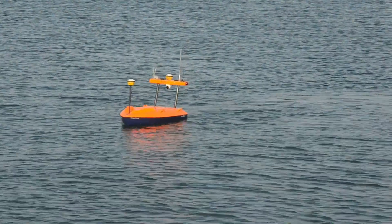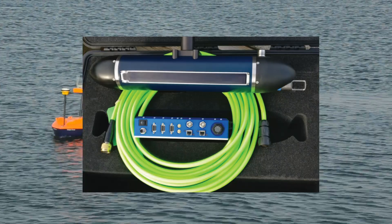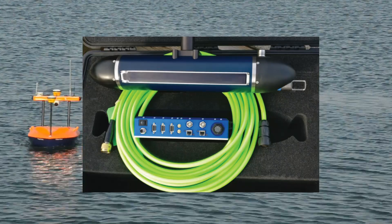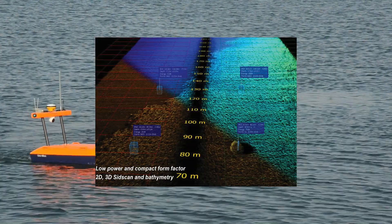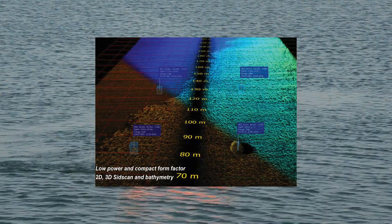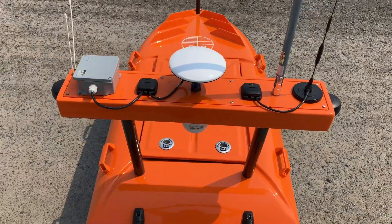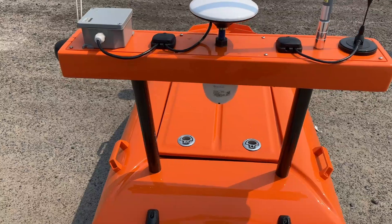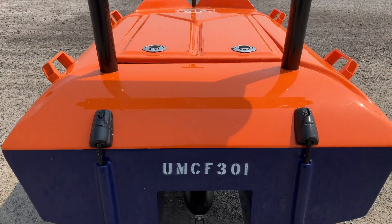we are currently trialing the USV-specific Ping DSP side-scan sonar. The Ping DSP side-scan is a hull-mounted high-resolution imaging system designed to deliver detailed and accurate seabed mapping, essential for underwater exploration and surveying. The Ping's advanced digital signal processing provides image clarity on par with what can be expected from a TOAD side-scan sensor.